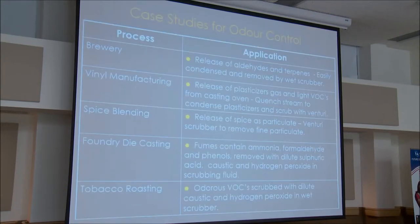Here are some case studies for odor control we've been involved with. For brewing, there is a release of aldehydes and terpenes from brew kettles that are easily condensed and removed by the wet scrubber — condensing these into aerosols or particulates that can be removed by the Venturi scrubber. For vinyl manufacturing, the release of plasticizer gases and high and light VOCs from casting ovens can be cooled with a quench to condense the plasticizers into aerosols, which can then be scrubbed by the Venturi. For spice blending, odorous spices are essentially in the form of particulate matter and can be removed by the Venturi scrubber.